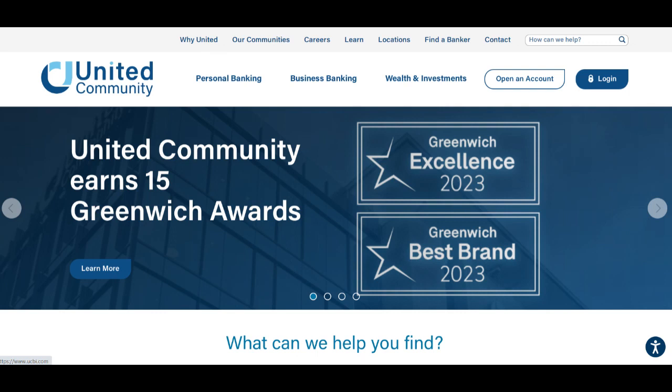Community Trust Mortgage offers a variety of mortgage options tailored to meet the diverse needs of homebuyers. One of the standout positives is its commitment to personalized service and customer satisfaction. As a local lender, Community Trust Mortgage prioritizes building strong relationships with its clients and providing exceptional customer service to help them navigate the homebuying process smoothly.